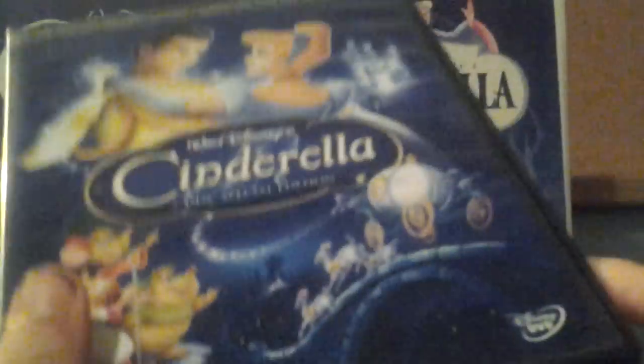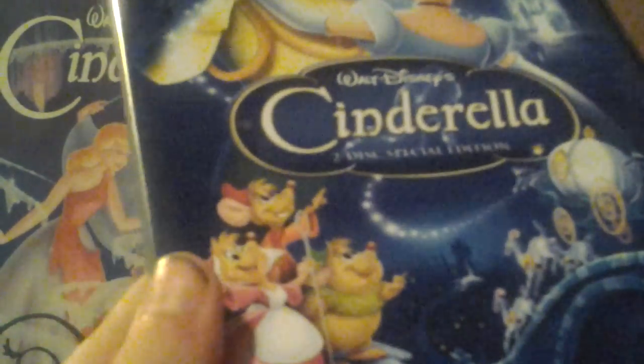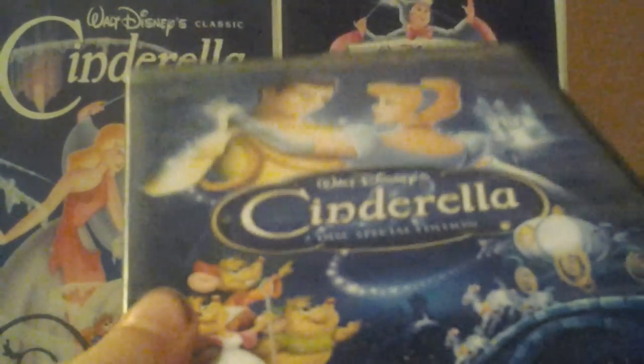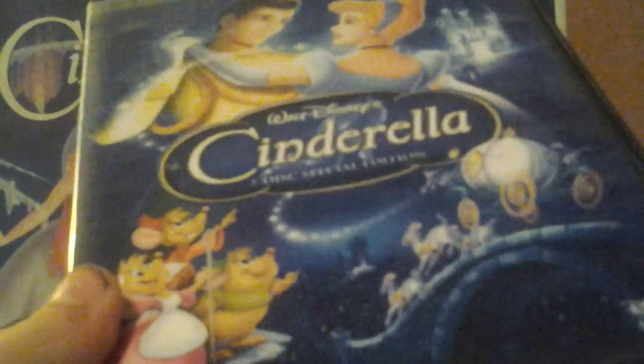Last but not least, we have the 2005 Platinum Edition DVD, which I got at the FYE store inside the Woolwork Mall back in July of 2008. This was the first Platinum Edition DVD to not be THX certified.